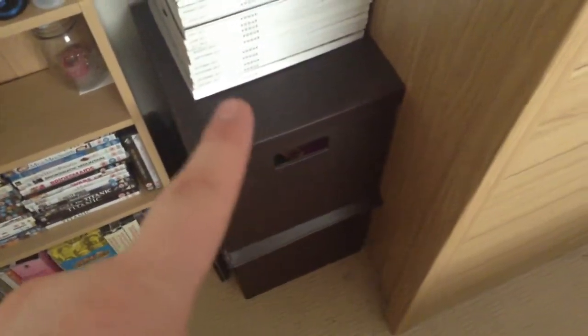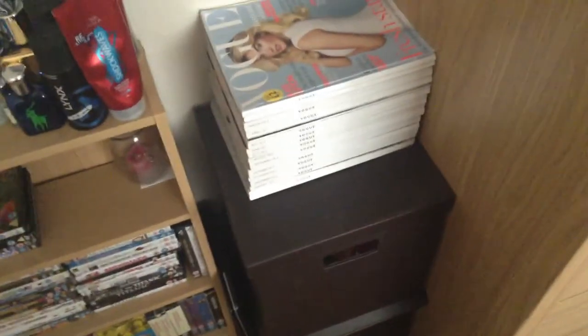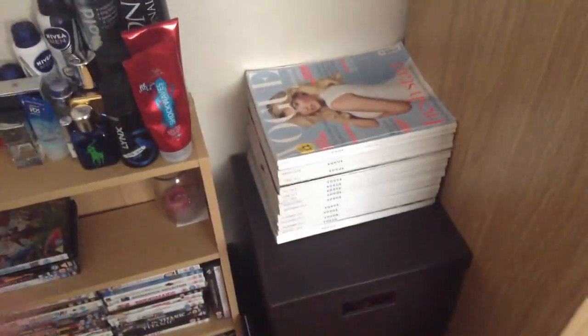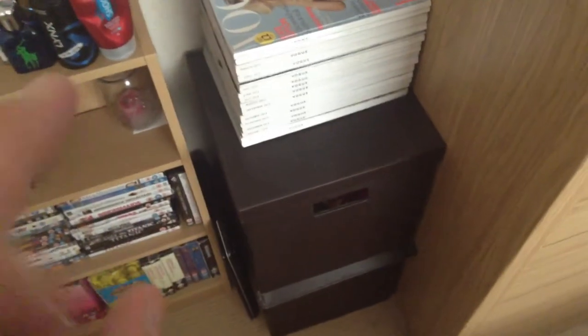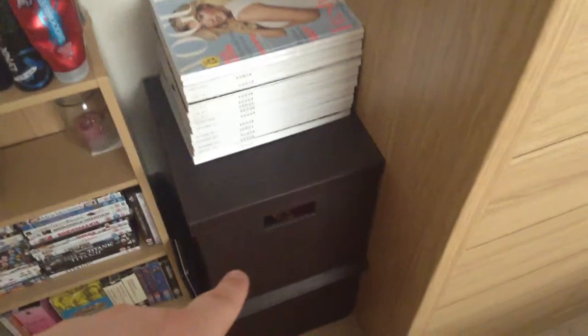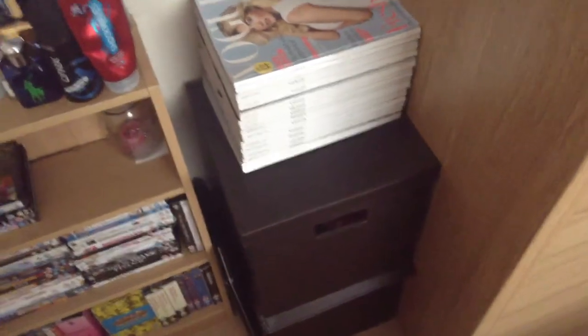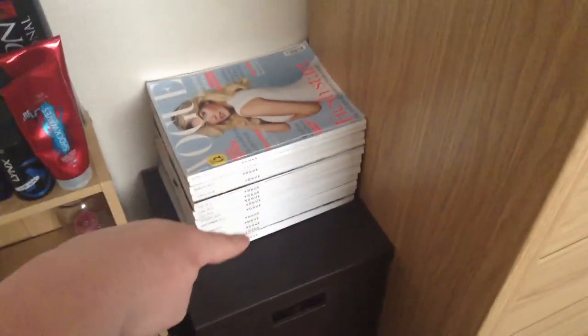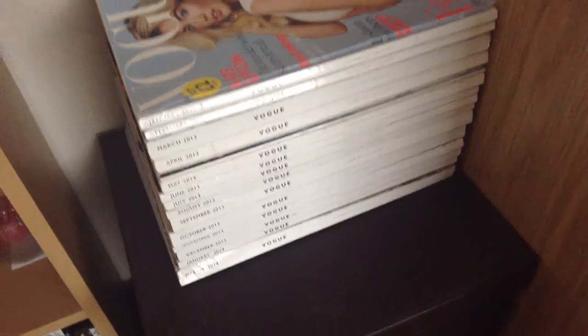I have two storage boxes — these contain books and some unopened skincare bits that have been forgotten about. I used to read a lot but I don't as much now. These are from Wilkinson's, I think, but you can get them from basically anywhere — they come in really handy and look quite uniform in the room. My laptop stays down the side when it's downstairs. Then there's my collection of Vogue magazines — just over a year's worth. Every month last year I bought one, but now I'm more into makeup and skincare so I don't buy them as often.